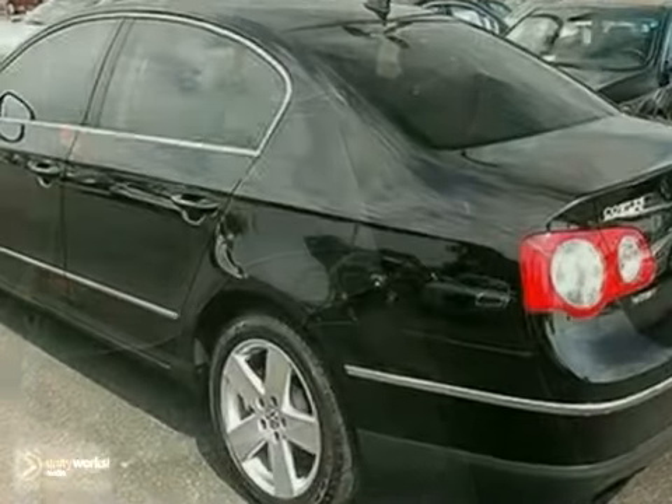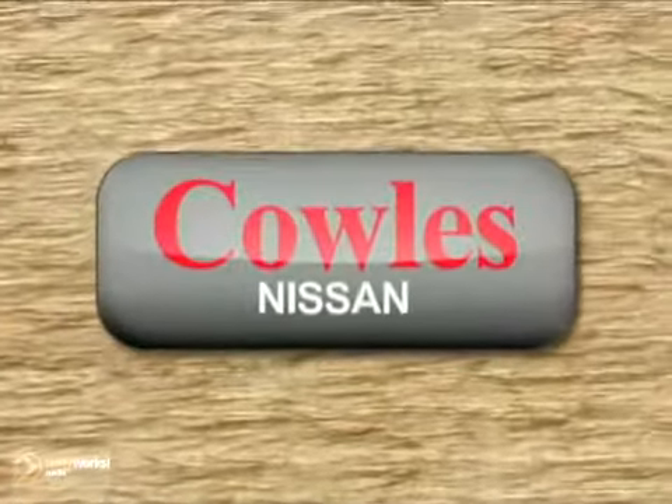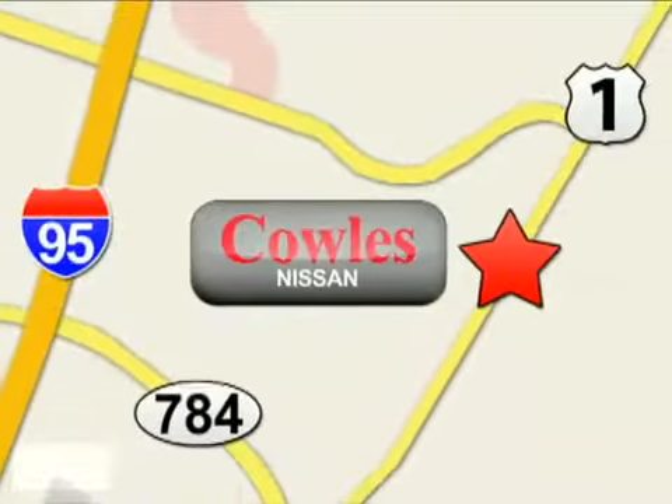And with a power sunroof and privacy glass, this Volkswagen won't be here for long. Come test drive it today. You're not just a number at Kohl's Nissan, you're a family member. We're conveniently located at 14777 Jefferson Davis Highway in Woodbridge.